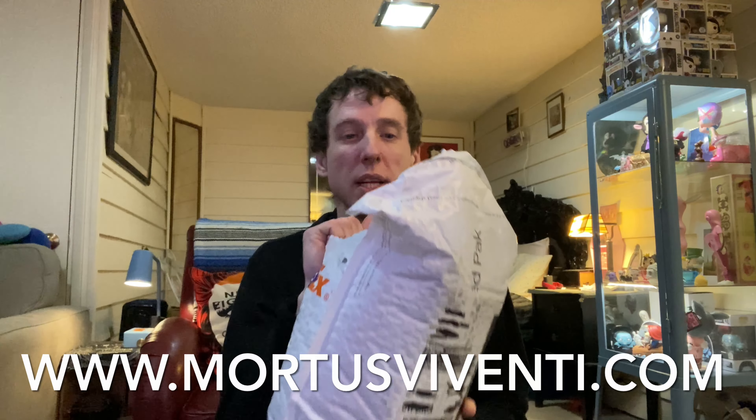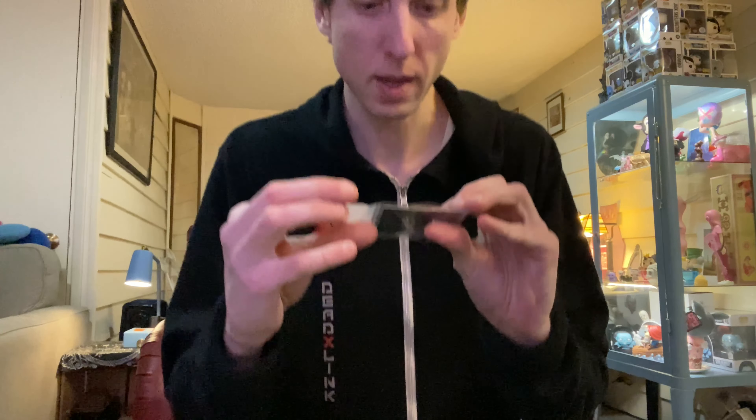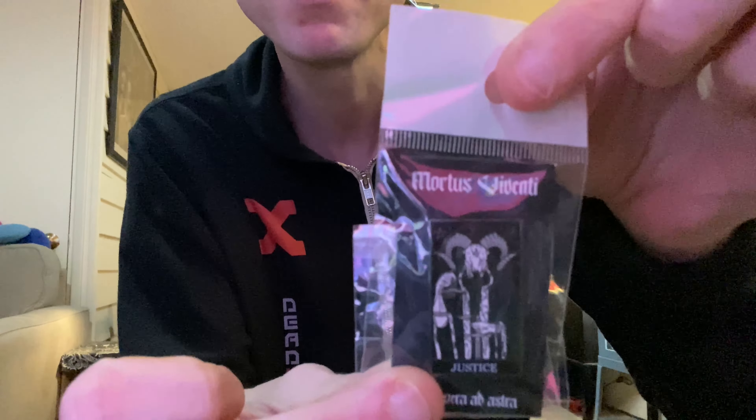I got some merchandise. Let's pull out what I see so far. Pins! Who doesn't love some pins?